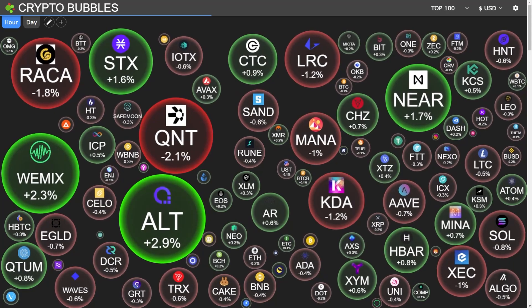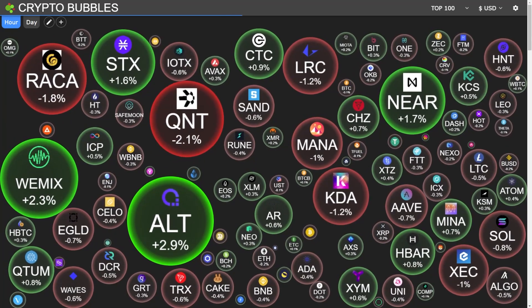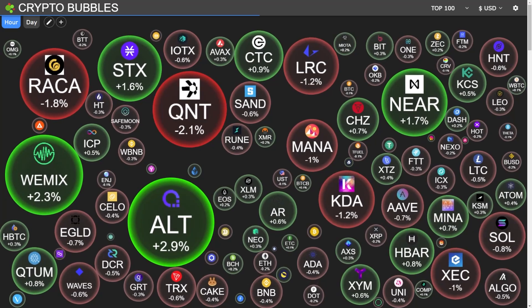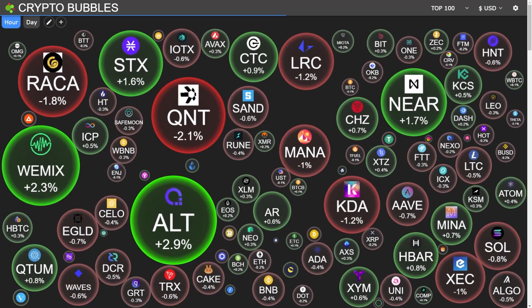The website is called Crypto Bubbles. The link for this website you will find in the description of this video. The web address is cryptobubbles.net. As I say, you will find the address of this website in the description of this video.